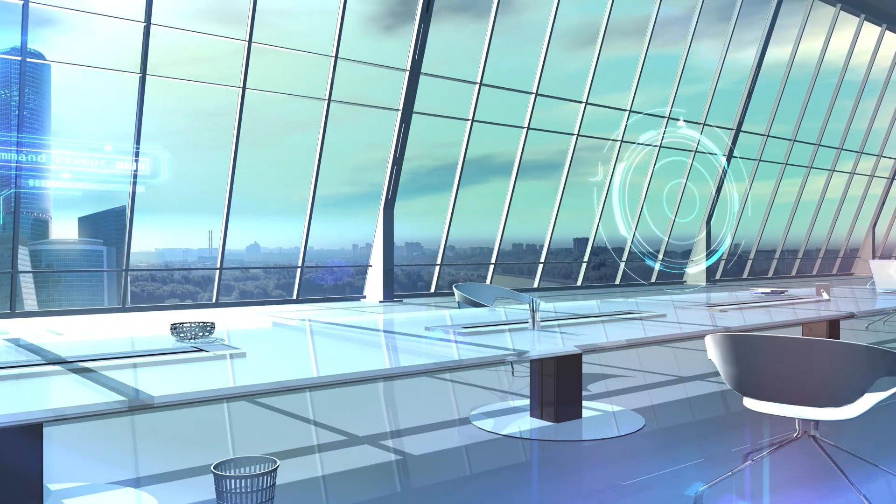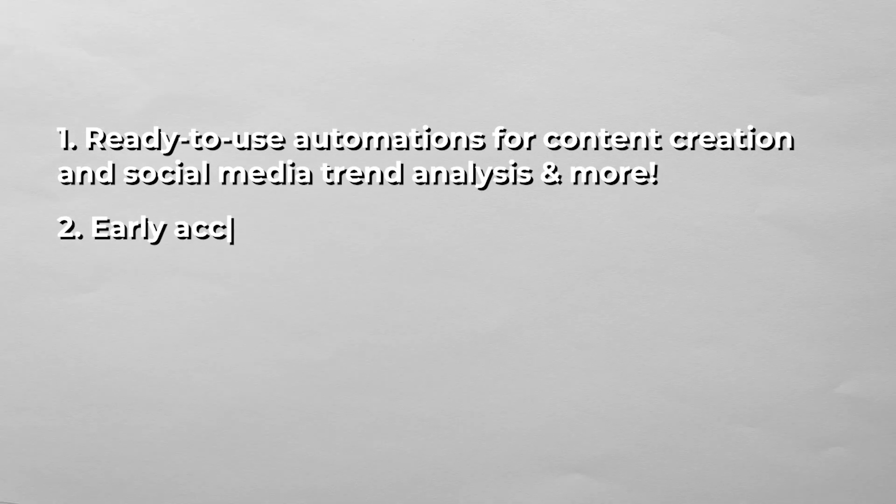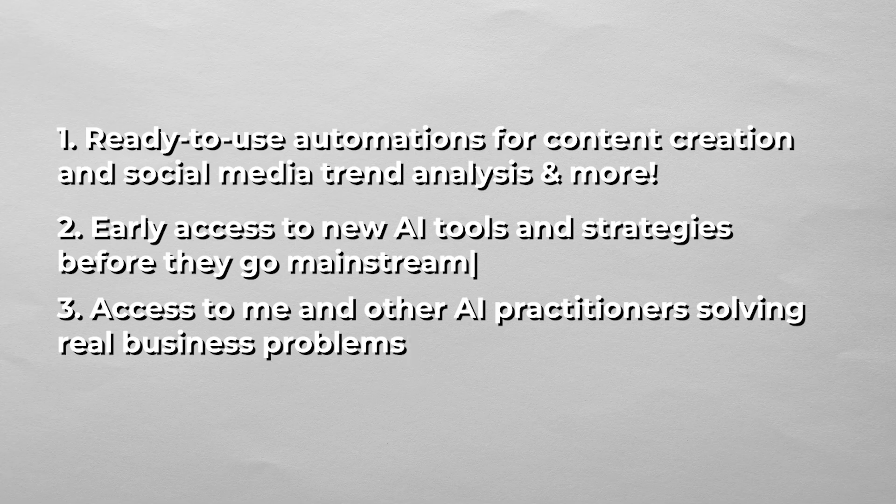AI isn't just about having the most powerful models — it's about knowing how to apply them to real business problems. Inside my community, you'll get ready-to-use automations for content creation, social media trend analysis, and more. You'll also get early access to new AI tools and strategies before they go mainstream, plus access to me and other AI practitioners solving real business problems. I'm opening the door soon to a limited number of founding members. Join the waitlist now by clicking the link in the description to secure your founding member spot — first 50 members only. The future of business is AI-powered, and it's about who can implement first.